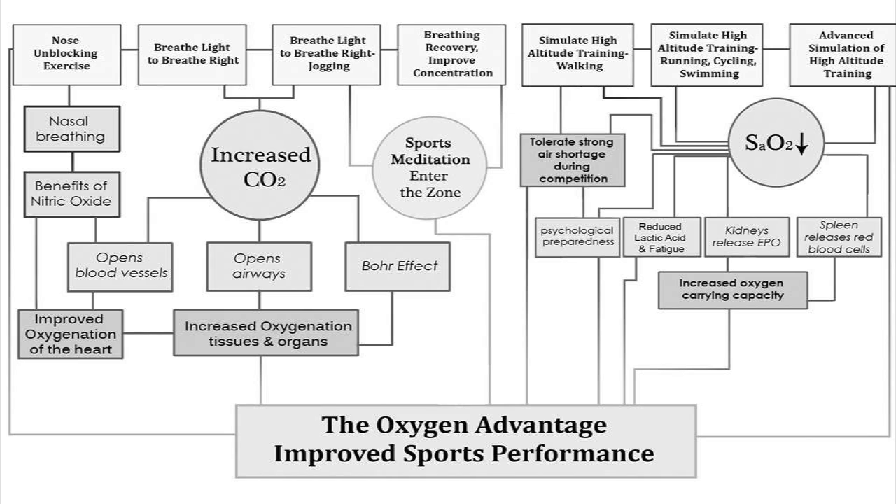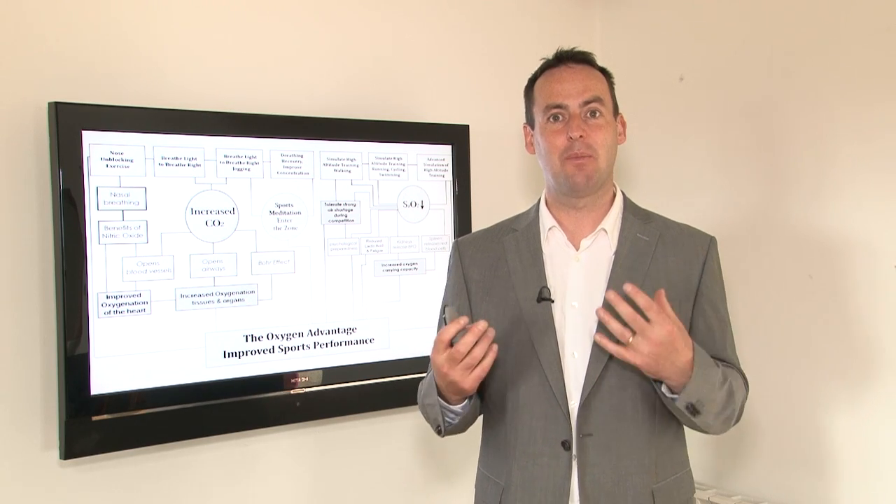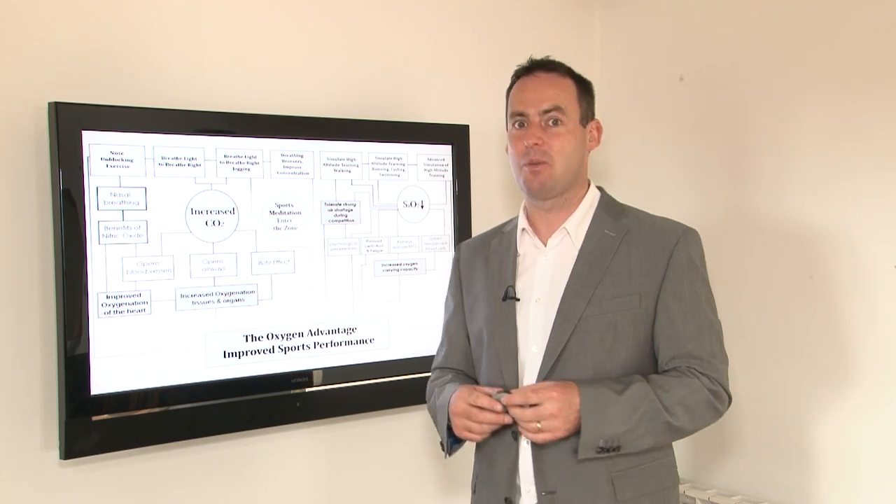The breathe light to breathe right during jogging has the same and similar benefits as during rest — it improves our tolerance to CO2. Also, by taking our attention from the mind into the body and dispersing it throughout the body, it's very beneficial in helping to quieten the mind. It's very helpful to make our run or jog into a meditation — a period of time where we give attention to ourselves, as opposed to giving our attention elsewhere.